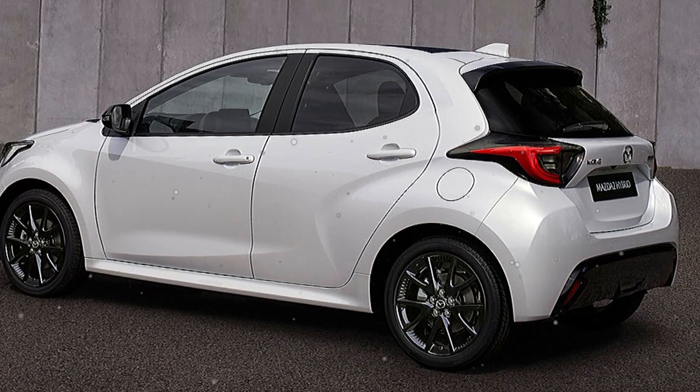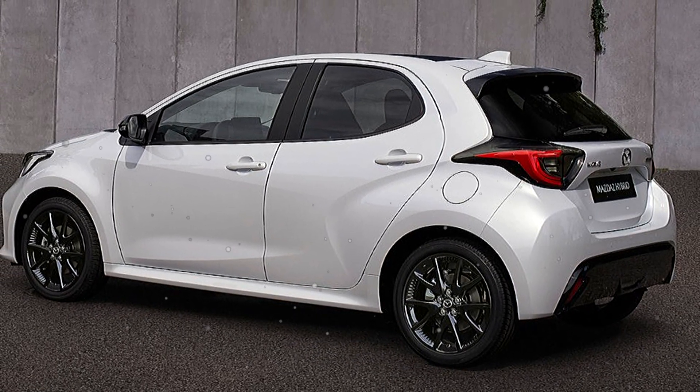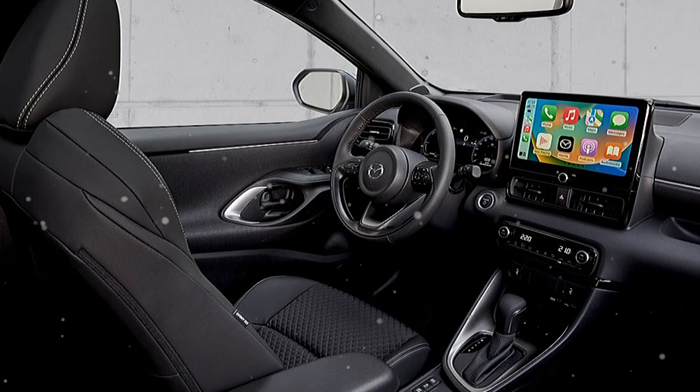Hello guys, this is the all new Mazda 2. Hope you can find something interesting when watching this video, thanks again.